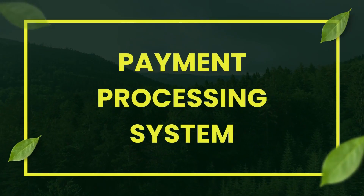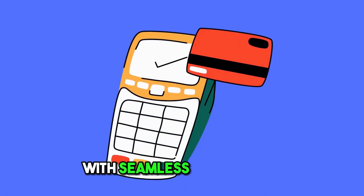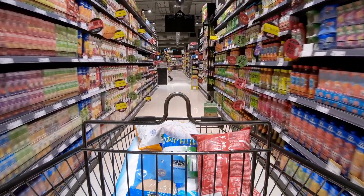Payment processing system: Find the perfect credit card processing solution with seamless integration, multiple payment methods, and real-time monitoring for an optimal shopping experience.